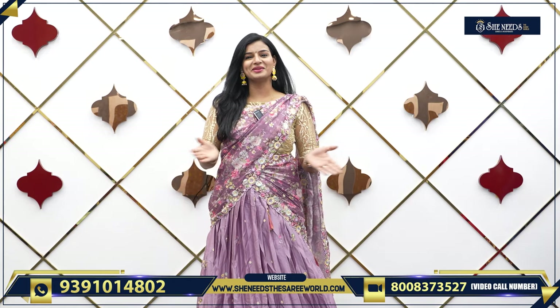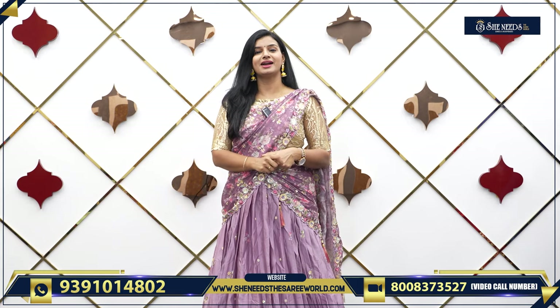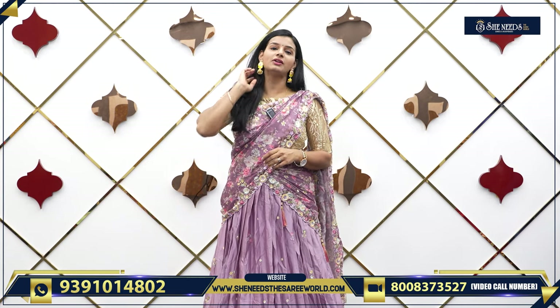Hi, welcome to SheNeedz Sari World. In this video, we are going to look at nice lehengas and half saris.